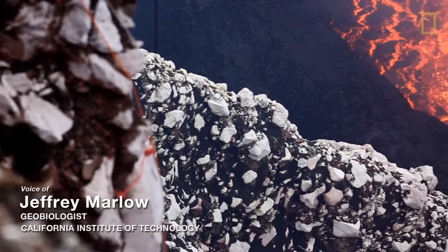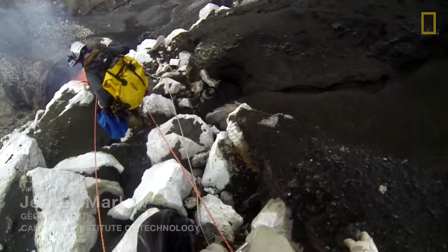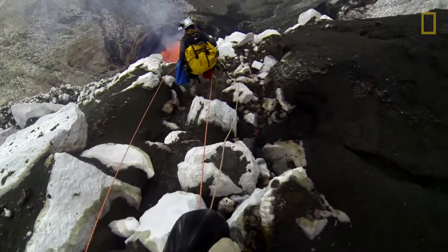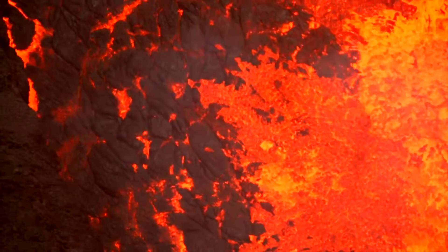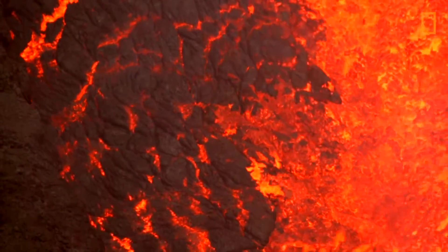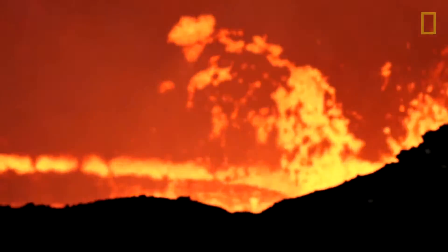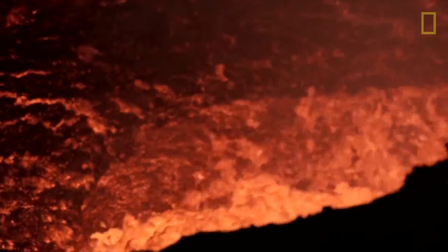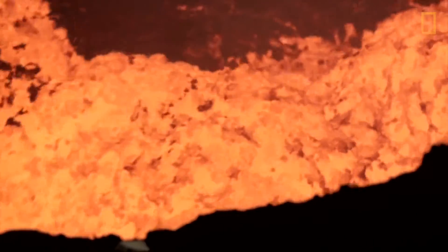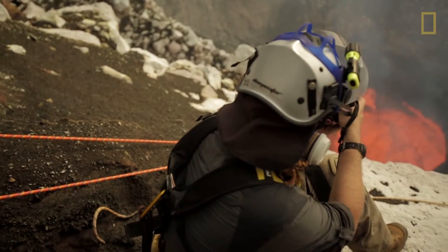If you're looking for extreme locations, it doesn't get much better than an erupting volcano on Vanuatu. We were there to investigate how quickly microbial colonization happens on rocks. We certainly wouldn't imagine that there is life in the lava lake itself — just way too hot. But the instant the rock cools to below about 120 degrees Celsius, it's considered a habitable environment. Getting a handle on how microbes colonize this particular substrate is a good example of what will happen and has happened across the planet throughout geologic time.